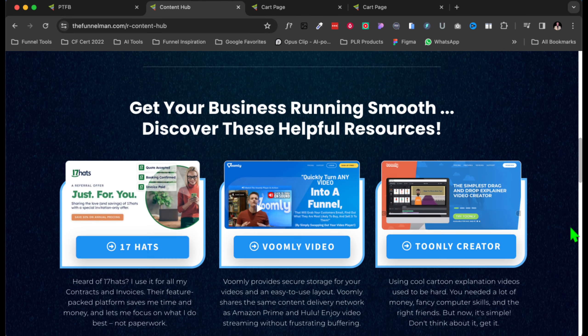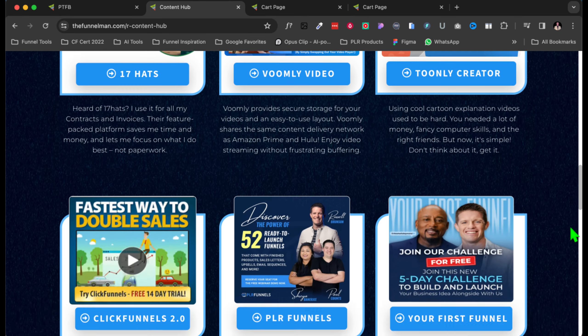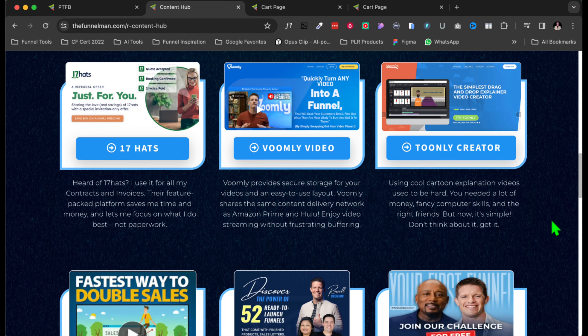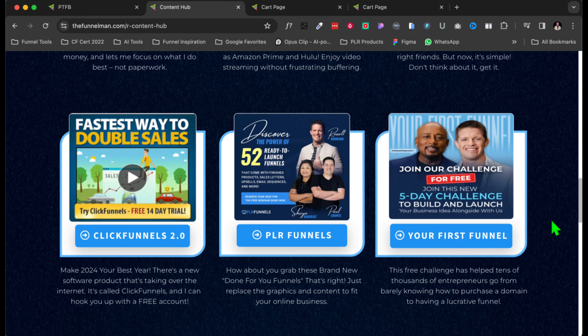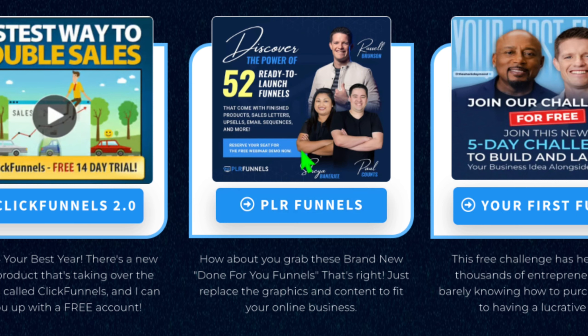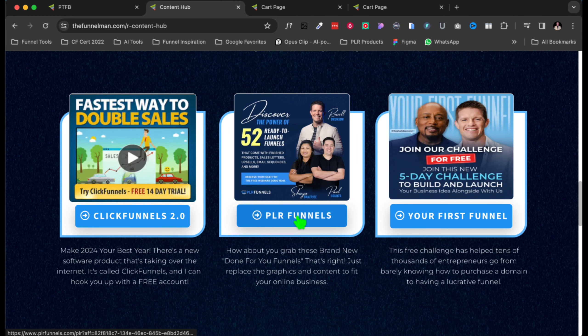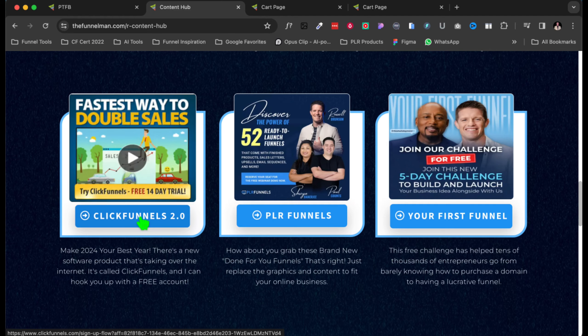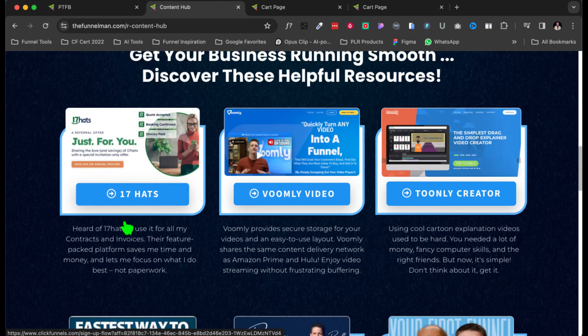Here I have my affiliate programs. It's pretty cool when you have everything in one place. If somebody wants private label rights funnels, they click here and when they purchase, I get my affiliate commission. If they want to get ClickFunnels 2.0, they just click here, I get my commission, and life goes on.